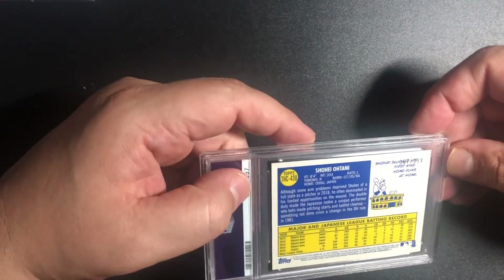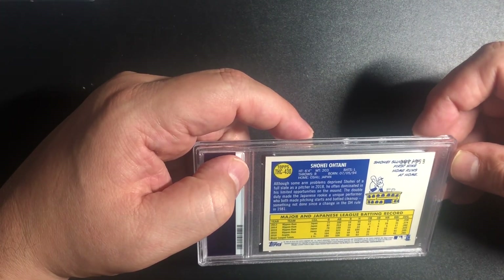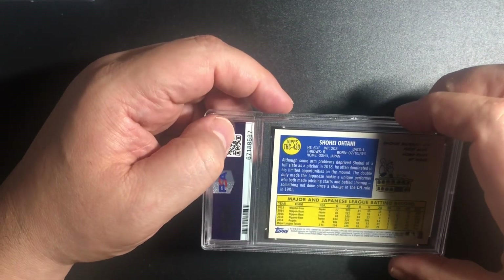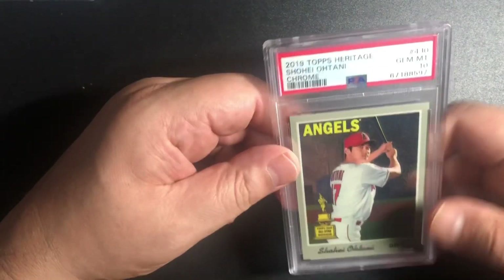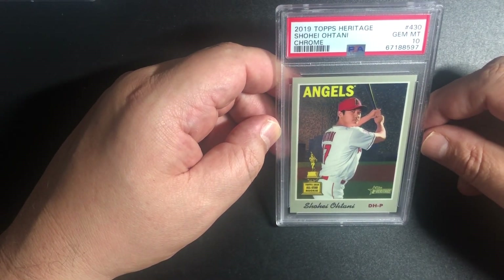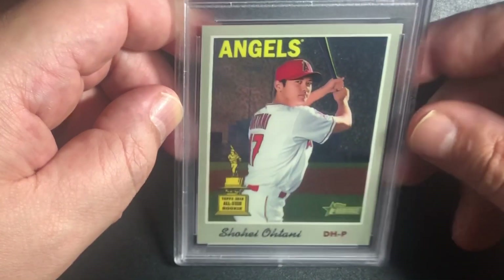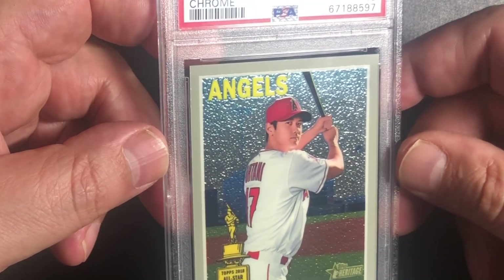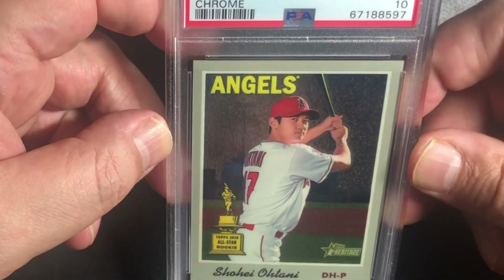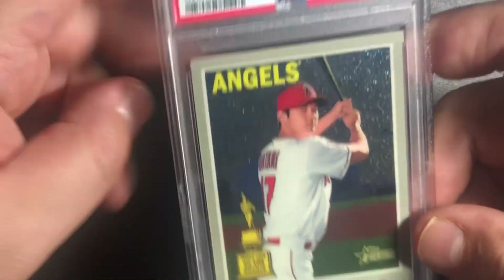This is another Shohei Ohtani — this is serial numbered /99, 2019 Heritage. We have good centering — let's hope for a 10, and we got a 10! Oh man, it's an All-Star Rookie Cup. 2018 — perfect centering, and I got a PSA 10. I pulled this out of a pack also. DH pitcher — really cool, man. What a hit!